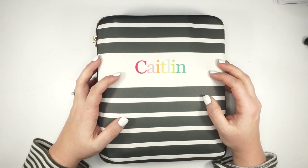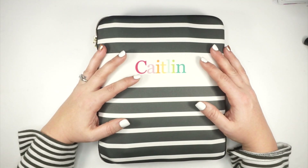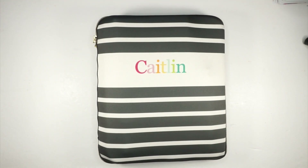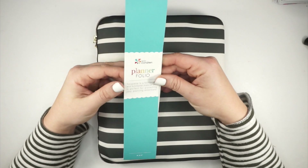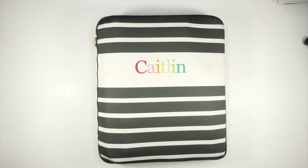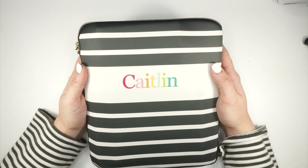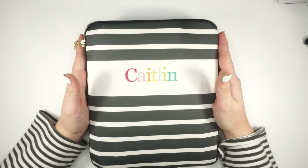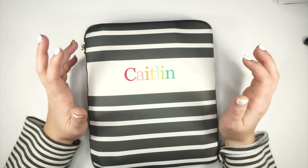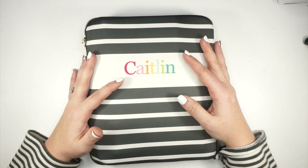That's what I ordered from Erin Condren. If you use the planner folio — let me know if I'm saying that right — let me know in the comments. I love this so much more than the Happy Planner deluxe cover. I hope Happy Planner comes out with something similar because I'd buy it from them too, but the deluxe covers are just a little big and bulky for me to take on the go.